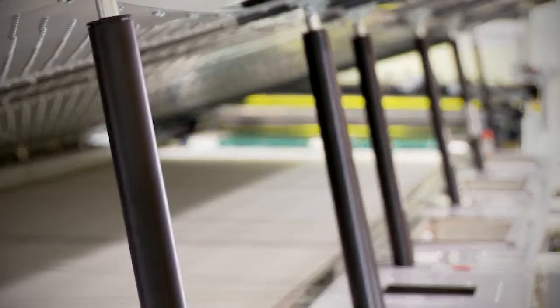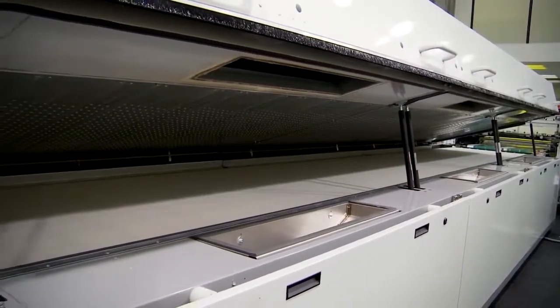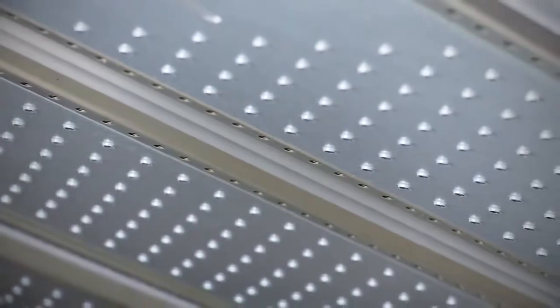This PLC control dryer has three 200 degrees C hot air modules, each equipped with adjustable air temperatures, air velocities and variable output of infrared lamps.